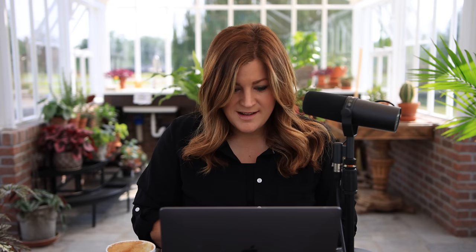Sue asked if I've dried Lisianthus before, as she's heard it dries well and she's going to try it this fall. I've not tried that, but I think I should. I wonder — do you dry it hanging upside down or in silica gel? It would be interesting to try it both ways.